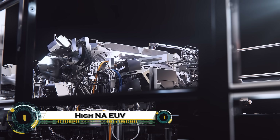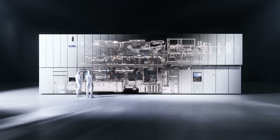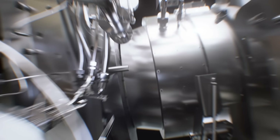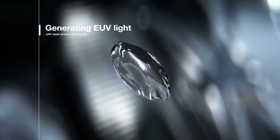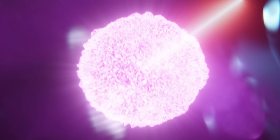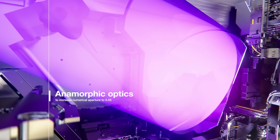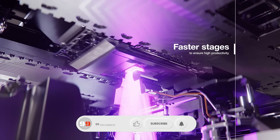High-NA EUV, or High Numerical Aperture Extreme Ultraviolet Lithography, is the next breakthrough in semiconductor manufacturing, designed to push chip-making technology beyond current limits. Developed by ASML, this cutting-edge system uses a much higher resolution than traditional EUV, allowing manufacturers to pack even more transistors into smaller spaces, making chips faster, more efficient, and more powerful.